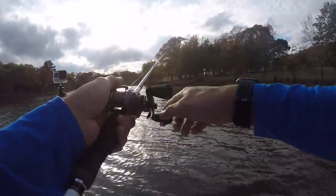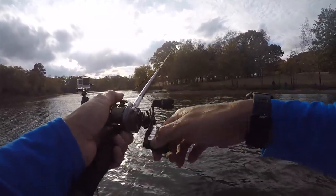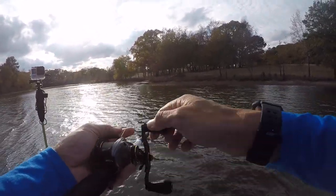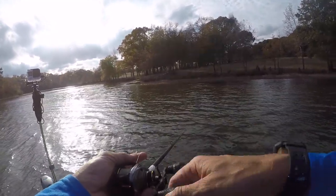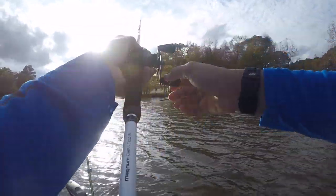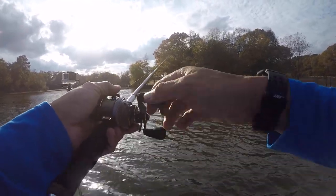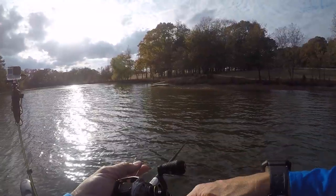The Strike King Heavy Cover Swim Jig with a Rage Swimmer on the back is like a spinnerbait with no blades. I'll do different things based on my trailer types — sometimes I'll put a little Menace Grub on the back, which is like a little double tail, sometimes a little Rage Craw crawfish-type imitation. It really depends on what's going on. This time of year in the fall I like something that's baitfish-y — I feel like the fish are feeding on shad, so I want a swimbait trailer to imitate something they're actively pursuing in the water column.